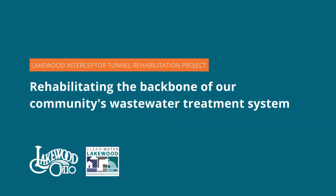Let's dive into Lakewood's combined sewer system — figuratively, that is — and the city's work to repair and rehabilitate one of its most important parts, the Interceptor Tunnel.